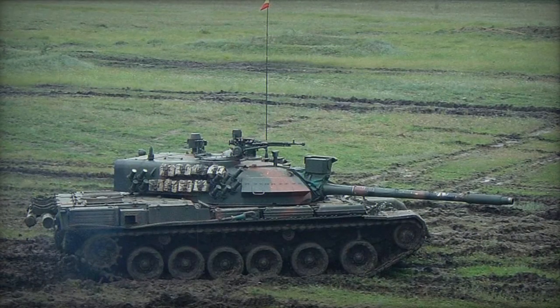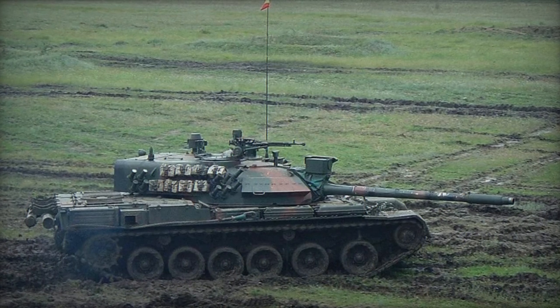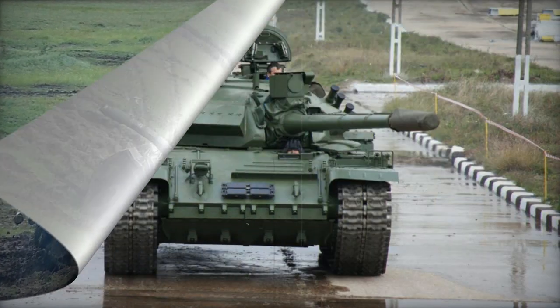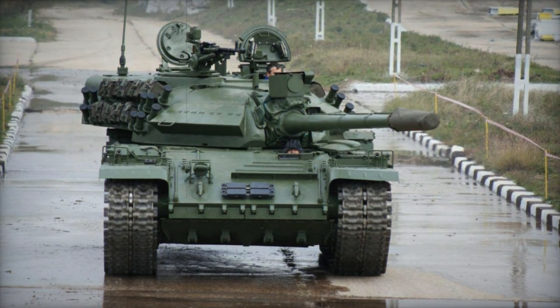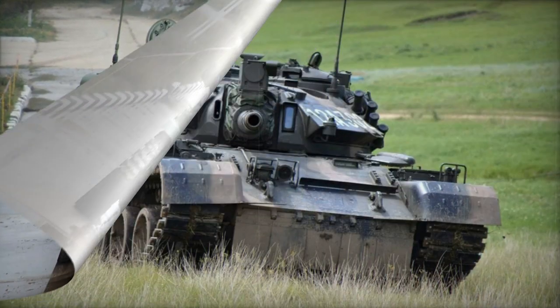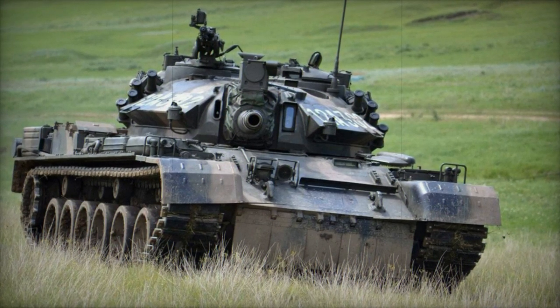The TR-85M1 showcases improved armor protection when compared to its predecessor. Its enlarged turret incorporates additional passive armor across the frontal sector. The tank is outfitted with laser warning receivers, an NBC protection system, and an automatic fire suppression system.